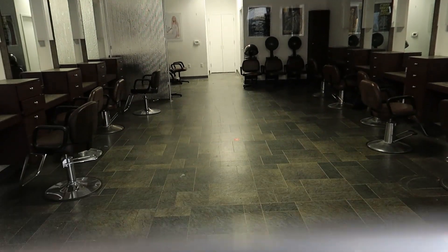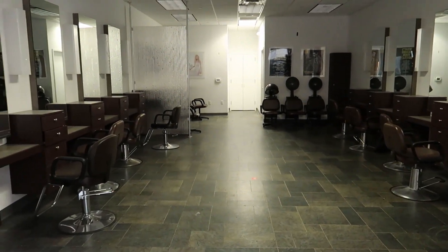Let's take a look in this barber shop. Still got all the chairs and everything there.